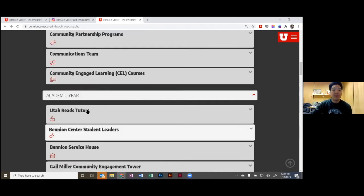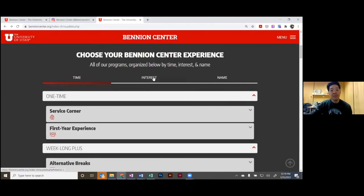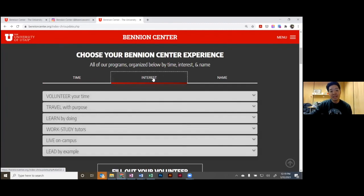If you sort by interest, options go by volunteer, travel, learn, work, study, live on campus, and lead by example. That's everything at the Benyon Center — there's a lot going on and we'd love to see you get involved. Info at benyoncenter.org is a good place to reach us if you have any questions — you can email us and we'll reply. Thank you.